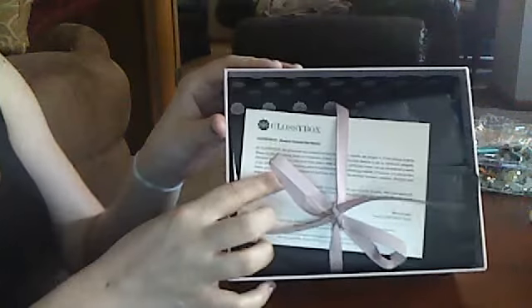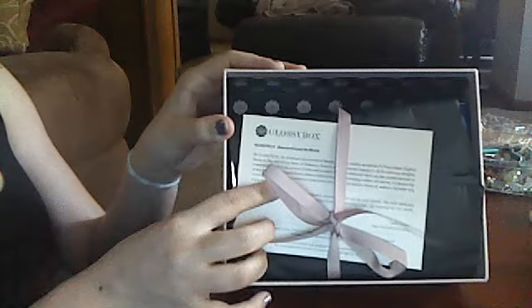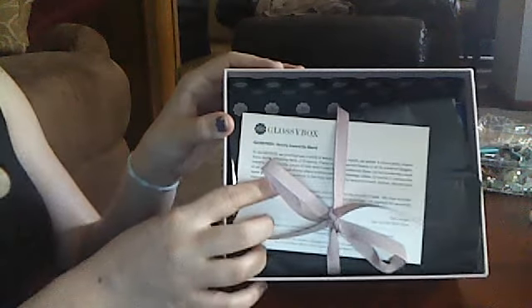Looks like this. Really pretty. I love the box. The box is like a nice, hard, pretty box that I think I'm going to keep. I can use it for decoration or do whatever I want with it. But anyway, open it up. And it looks like this. It's really cute. I think it's a better presentation than Birchbox. But that's just me.